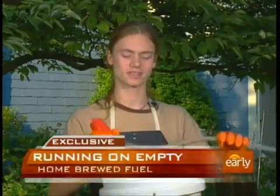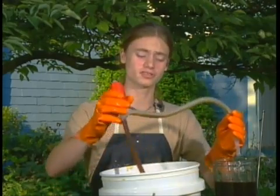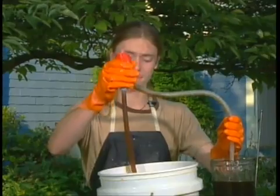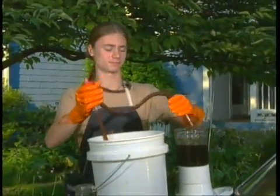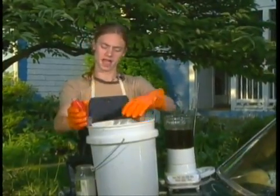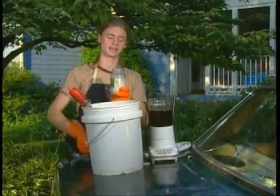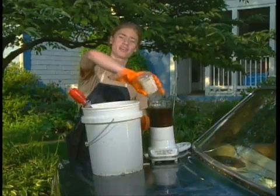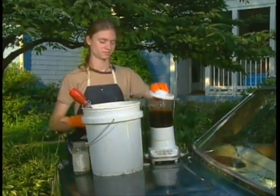Gabe, very quickly, take us through the steps. How do you make it? Well, first, this is recycled oil from actually a Chinese food restaurant. They throw it out every two weeks or so, and I just pick it up for free. And I just pour in about a liter into this blender here, like that. And then I add this sodium methoxide here — it's actually just methanol and lye added together. You can buy that at the hardware store, basically.